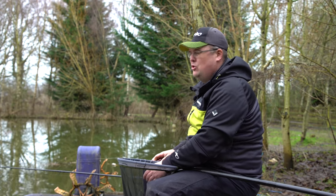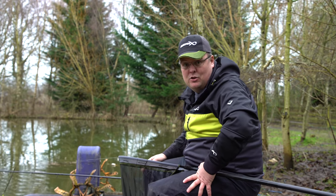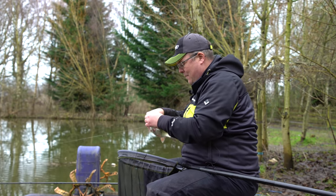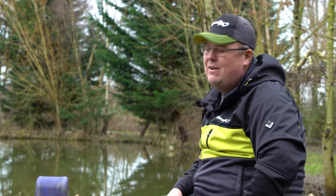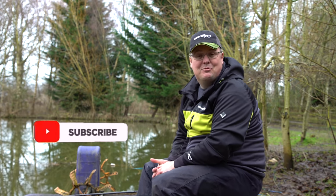It is so enjoyable to catch fish in such a nice, different way. It's a lovely, versatile, active method — nothing more exciting than that waggler going under. With a few little sneaky tweaks you can miss fewer bites, keep your feeding tighter, and ultimately catch a lot more fish. Hopefully that was a nice little technical waggler video. Don't forget to like and subscribe for more content on the Matrix YouTube channel.